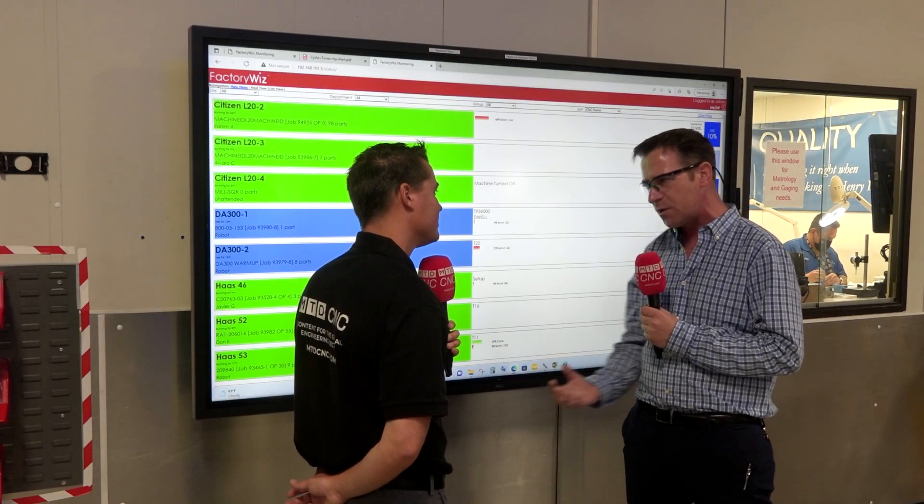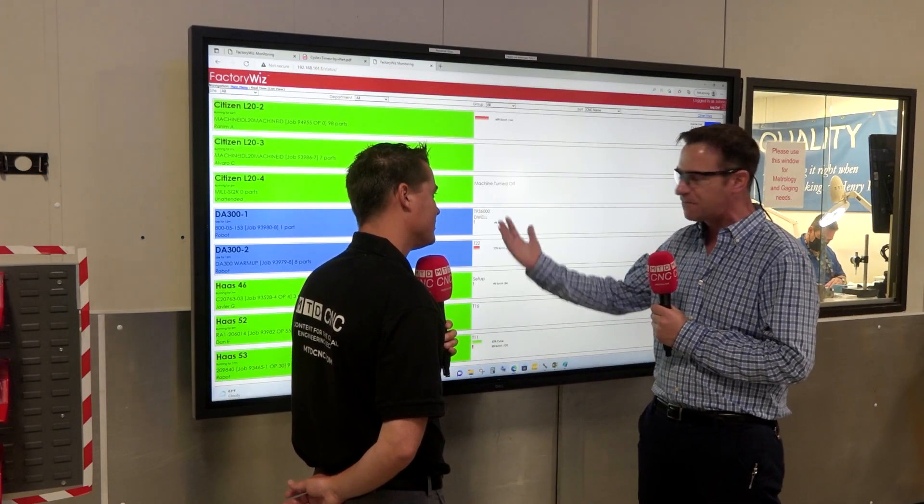Data is only good when you use it, when you do something with that data. And that's what FactoryWiz is all about.